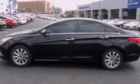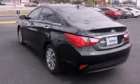Additional features include a pass-through rear seat, an auto-dimming rear-view mirror, an external temperature display, and a sunroof that enables you to fill the cabin with fresh air at the push of a button.